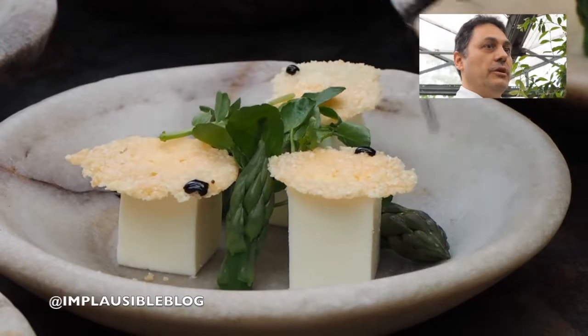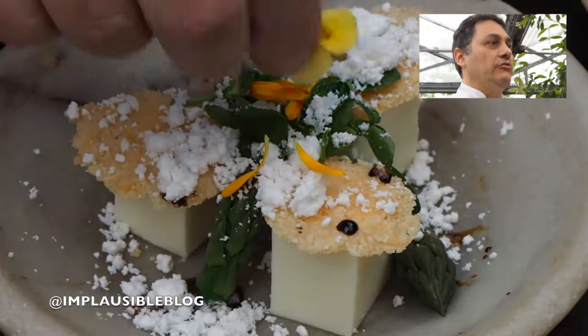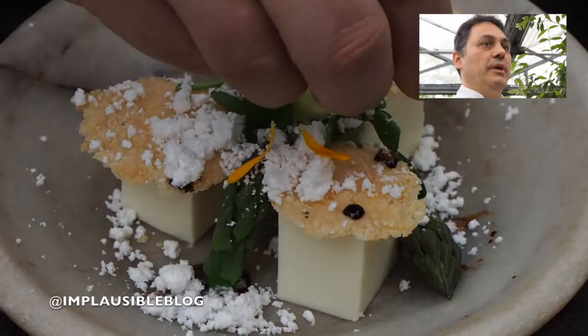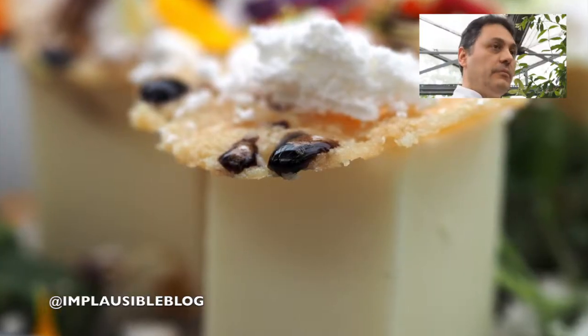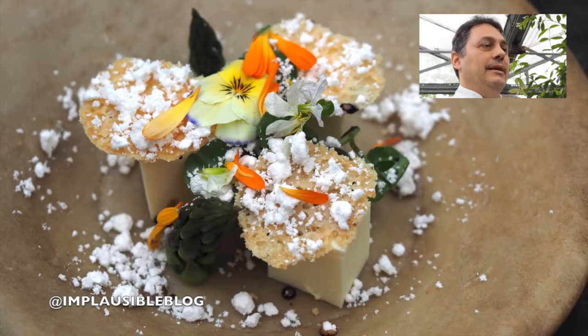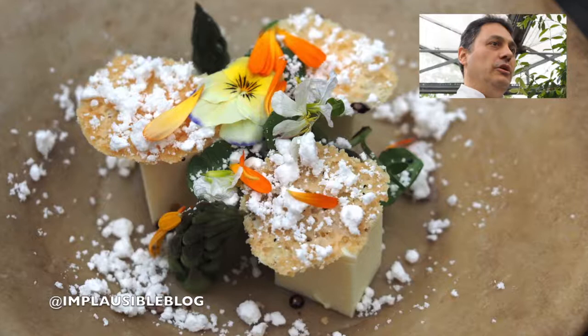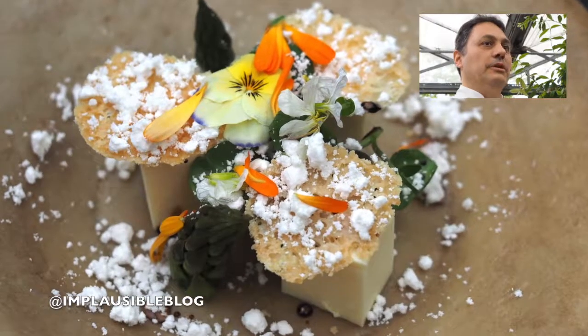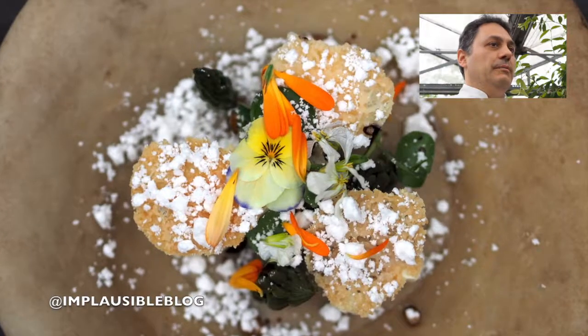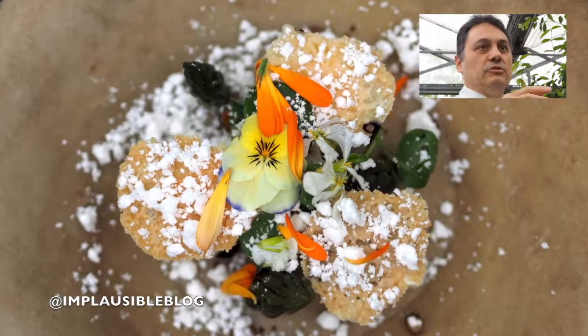The same cheese is a 24-month-old parmesan but in three different preparations. You've got a soft terrine just baked with milk and a bit of agar, crispy parmesan cooked in the oven, and then you've got the oil — it becomes a powder through an infusion of oil and parmesan with maltodextrin — on the top.